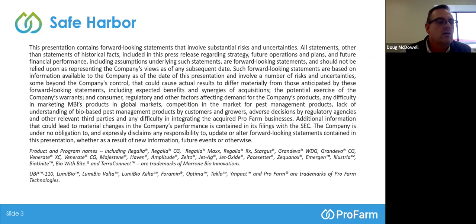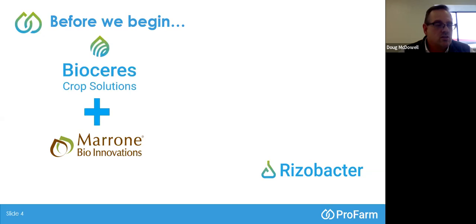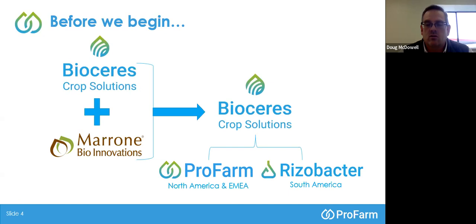Before we get started, we had a name change around June or July of last year. BioSeries out of Argentina is a major global biological company, mostly in the seed treatment business, looking to gain access to the U.S. market. Around Bio is all about crop protection. It was a good combination of the two companies that led to the creation of a new name. Rhizobacter, who are in the Midwest in the U.S. covering corn, soybean, and wheat, came together with Marone and basically became ProFarm. So for North America and Europe, Middle East, and Africa, we're known as ProFarm.